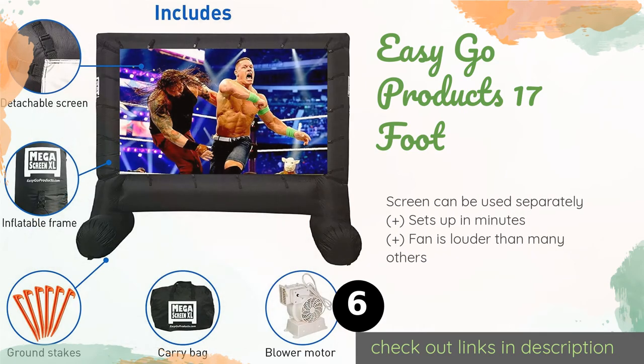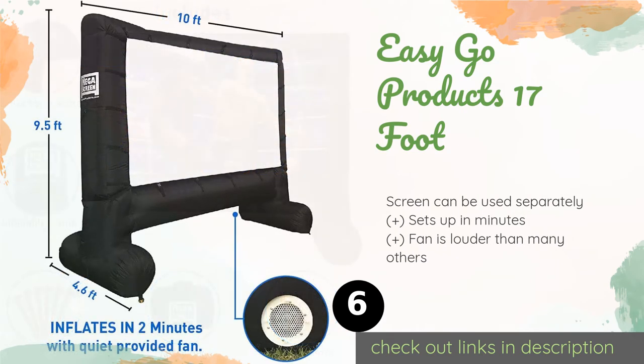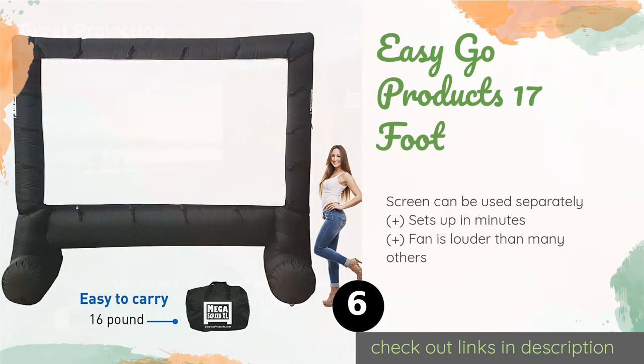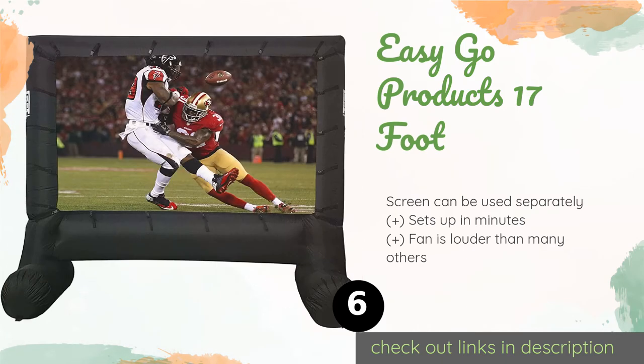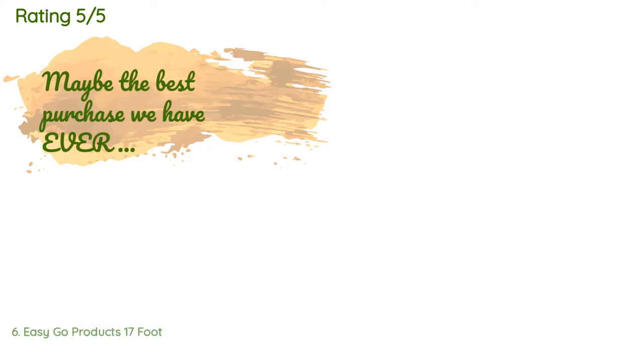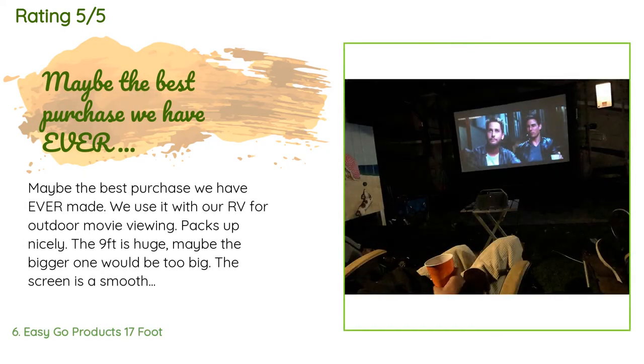The next product in our list is Easy Go Products 17 Foot. The affordable Easy Go Products 17 Foot has a bright white surface that should provide a nice crisp image when paired with a decent projector. It comes with everything needed to set it up securely, and the widely spaced legs give it a good amount of stability. The price is approximately $170. More than 1,151 customers have reviewed this product, and the average rating is 4.7 stars.